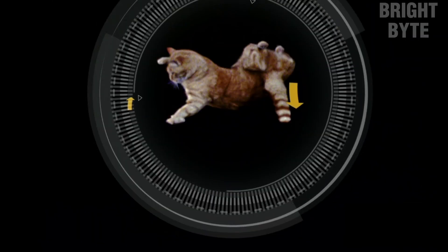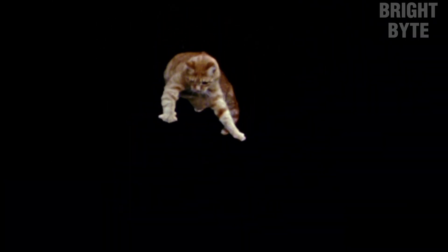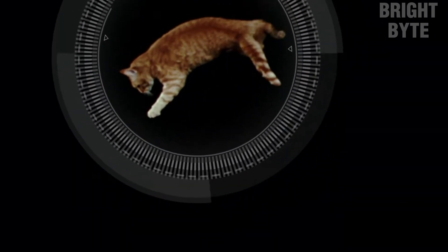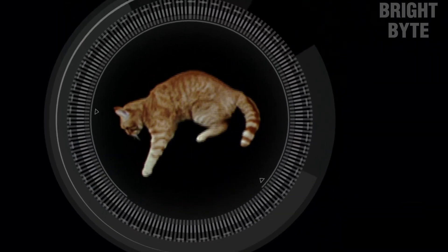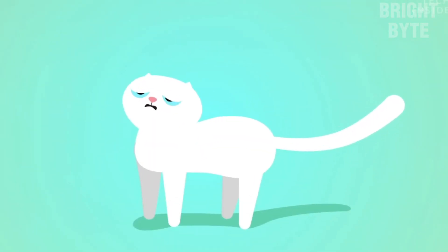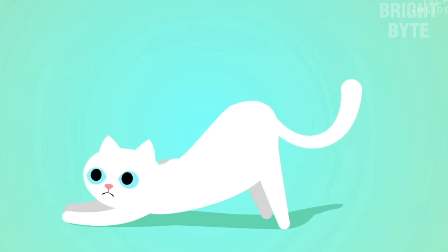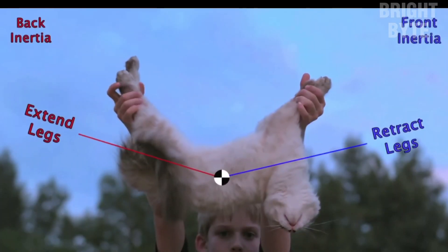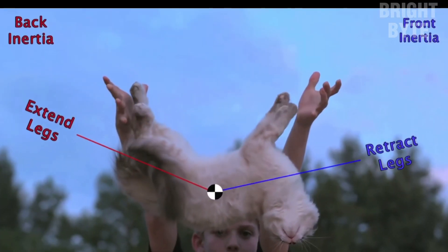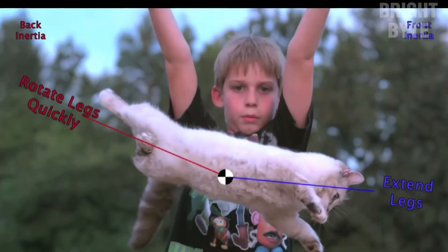Righting reflex. The righting reflex is one of the most well-known reflexes of cats. This reflex allows cats to quickly reorient themselves in mid-air when falling so that they can land on their feet. This reflex is essential for cats as it helps them avoid injuries and potentially fatal falls. The righting reflex is a result of a combination of factors including their flexible spine and specialized inner ear structure.